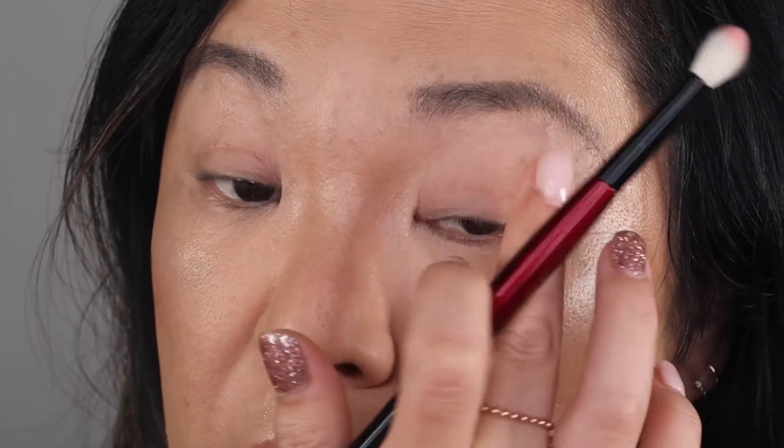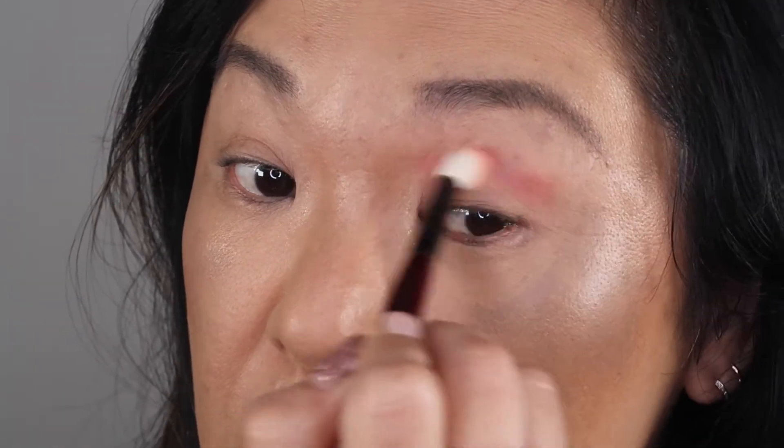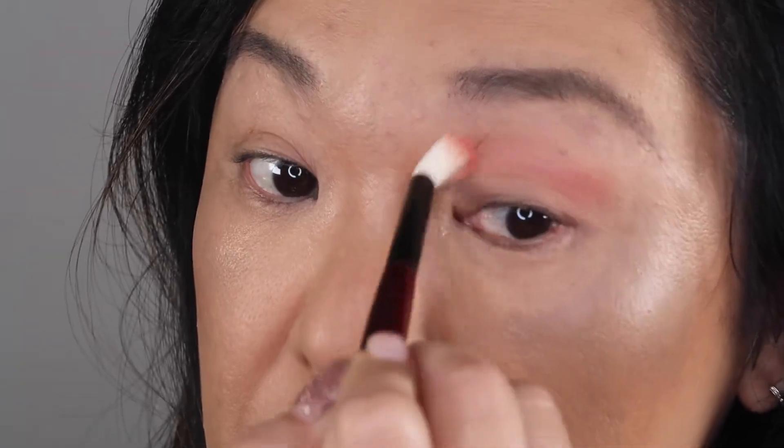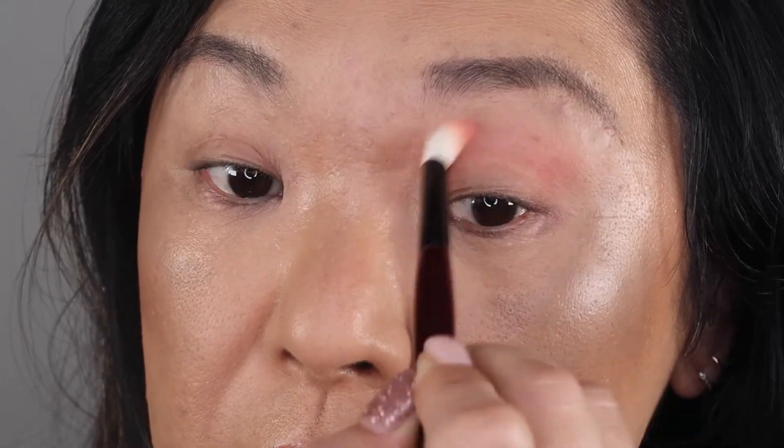I do have eye primer on. I'm going to bring that right into the crease. I have a doctor's appointment so I don't want to go too crazy. Okay, it's blending out well.